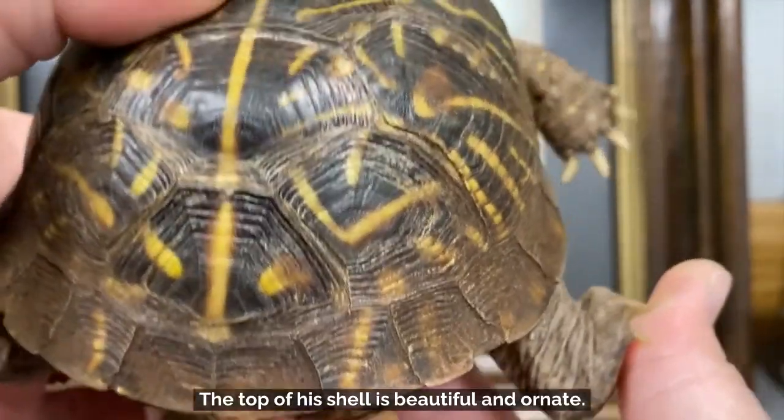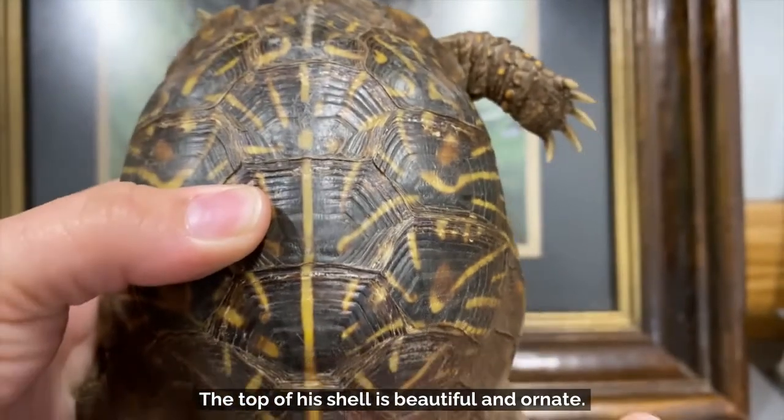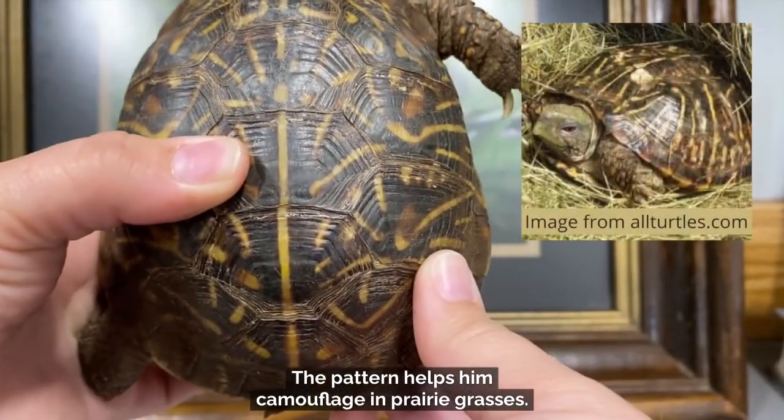The top of his shell is beautiful and ornate. The pattern helps him camouflage in prairie grasses.